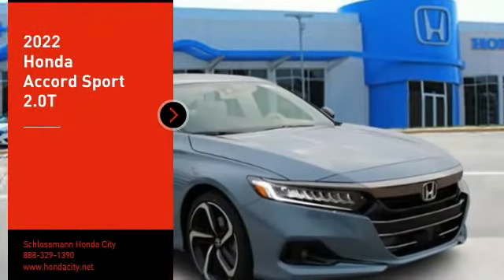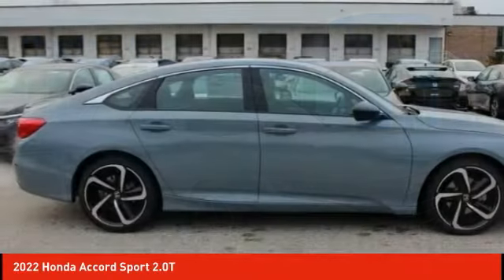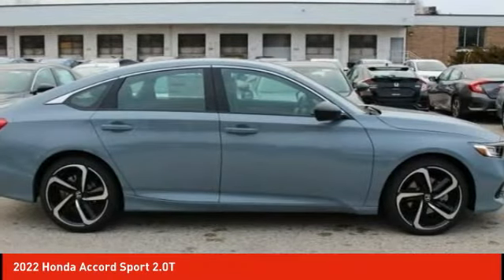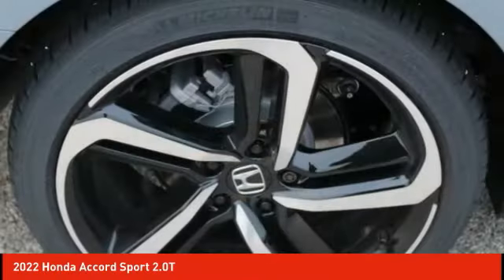Stop by and take a look at the 2022 Accord — ingeniously simple, yet overflowing with luxury and technological creativity. All that and more in the Accord.